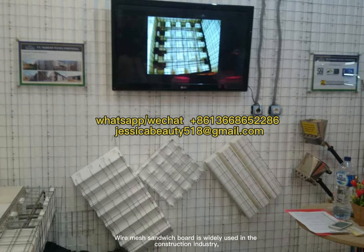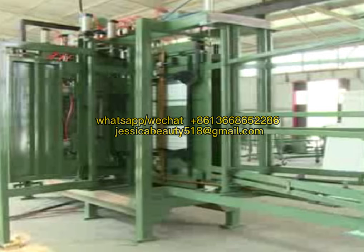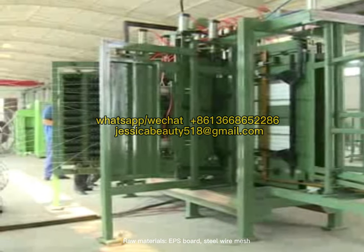WireMesh Sandwich Board is widely used in the construction industry. Raw materials include EPS board and steel wire mesh.